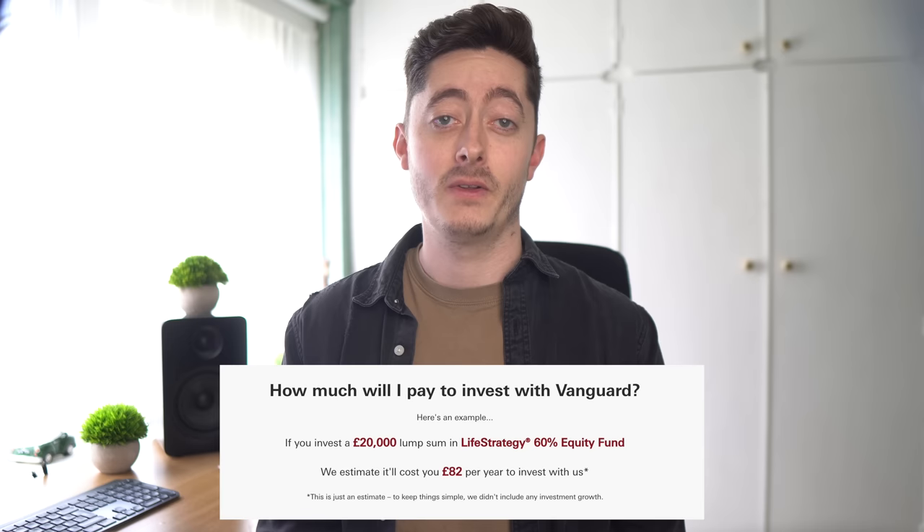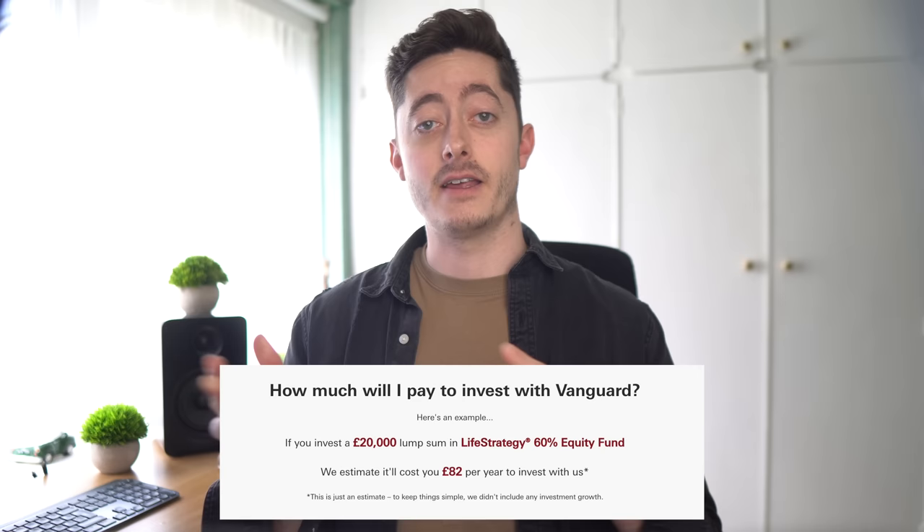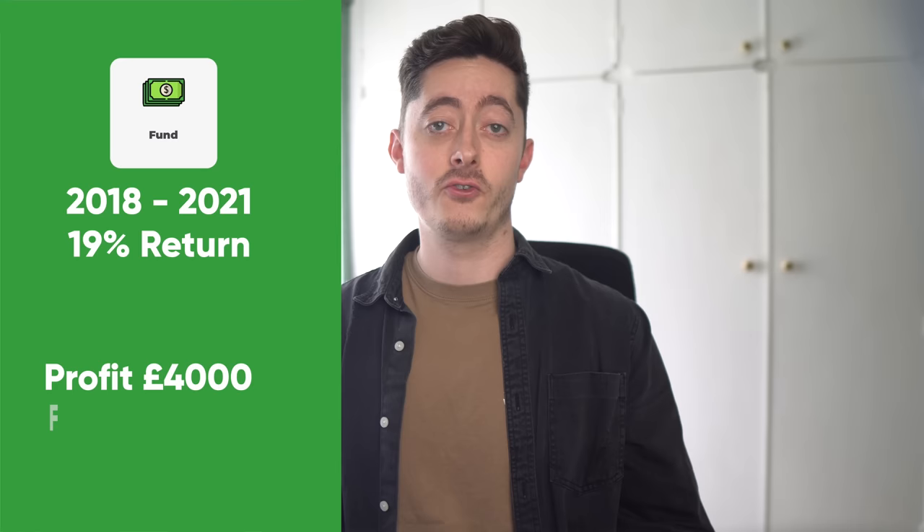On Vanguard, their example is that if you invested £20k into their 60% LifeStrategy fund — which is 60% stocks and 40% bonds — it would cost about £82 a year as their fees are lower, but their funds are more limited and lower performing. In the same time period your money would have gone up 19%, giving you just under £4,000 in profit minus £246 in fees. You shouldn't use past performance as an indicator of future performance — a fund could do really well for years and then tank, so good history doesn't necessarily mean it will continue that way.